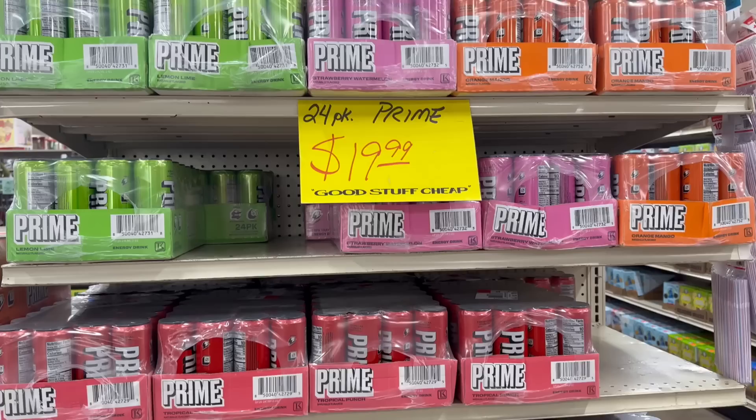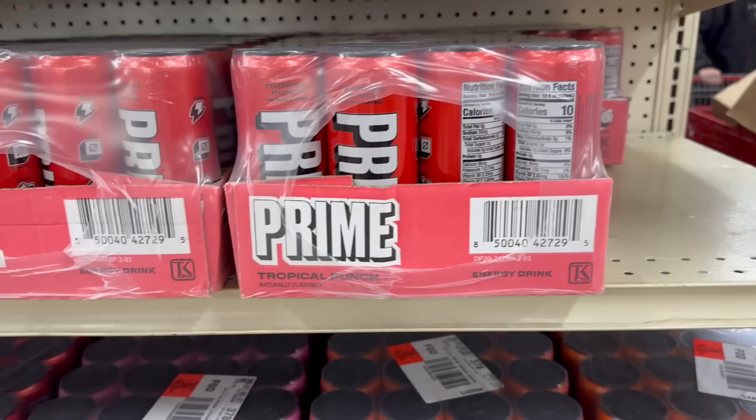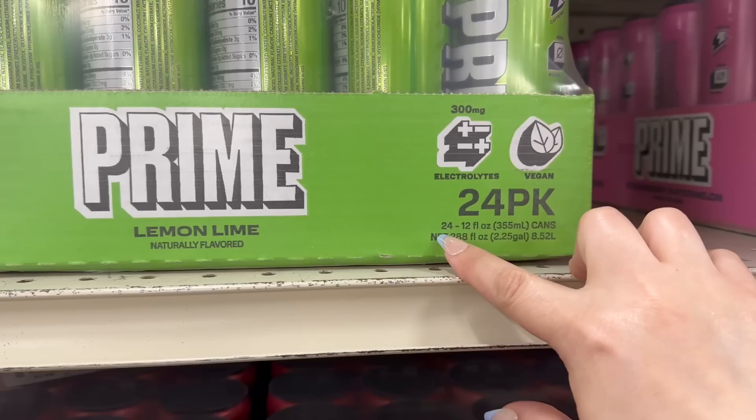Over here in the grocery area, you've got 24-packs of Prime for $19.99, with flavors including lemon lime, strawberry watermelon, orange mango, tropical punch, and blue raspberry. You get 24 of them at 12 fluid ounces each for $24.99 — so that's pretty awesome.